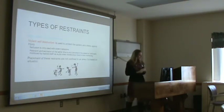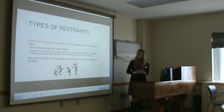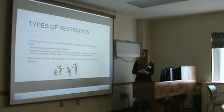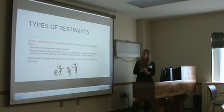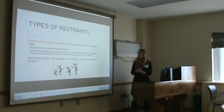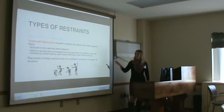There are two types of restraints: non-violent and non-self-destructive, and violent and self-destructive. The violent/destructive type is used to protect the patient and others from injury. Seclusion is only used with violent behaviors. Restraints and seclusion at the same time are only permitted if the patient is continually monitored by trained staff via audio, video monitoring, or face-to-face monitoring. Placement of restraints is not confined to any area — a patient can be placed in restraints anywhere if it's based on the situation.